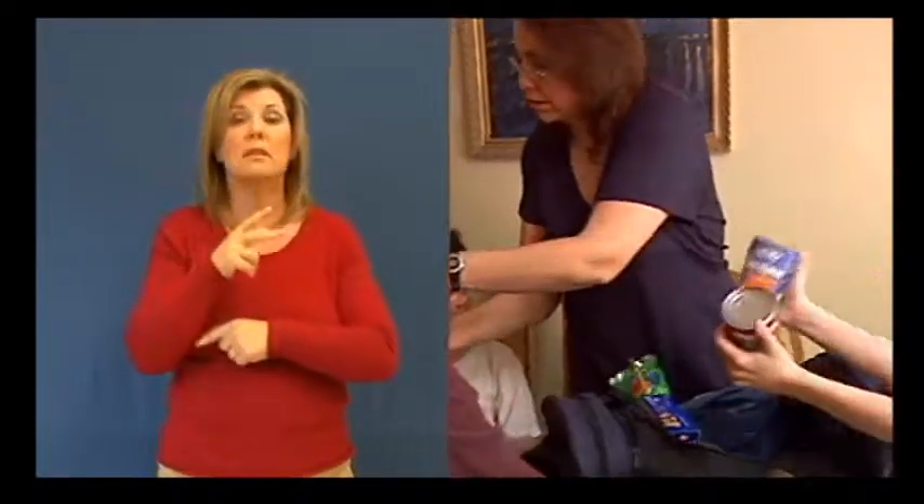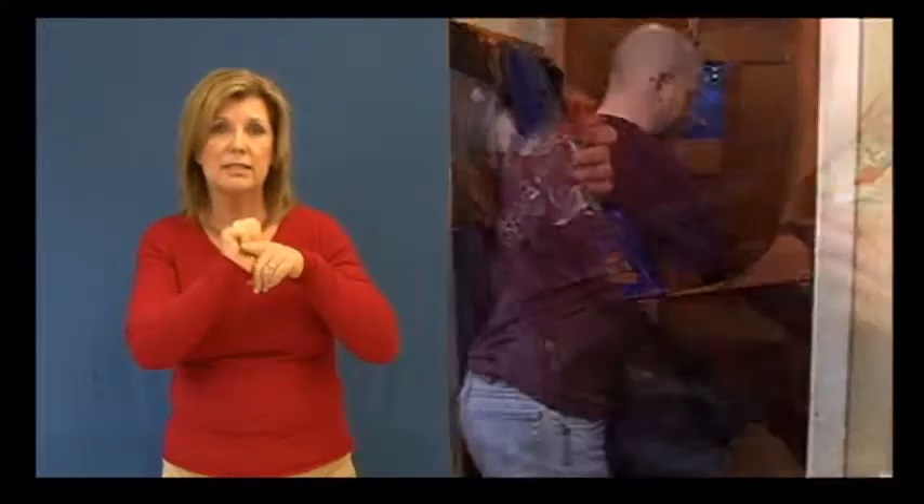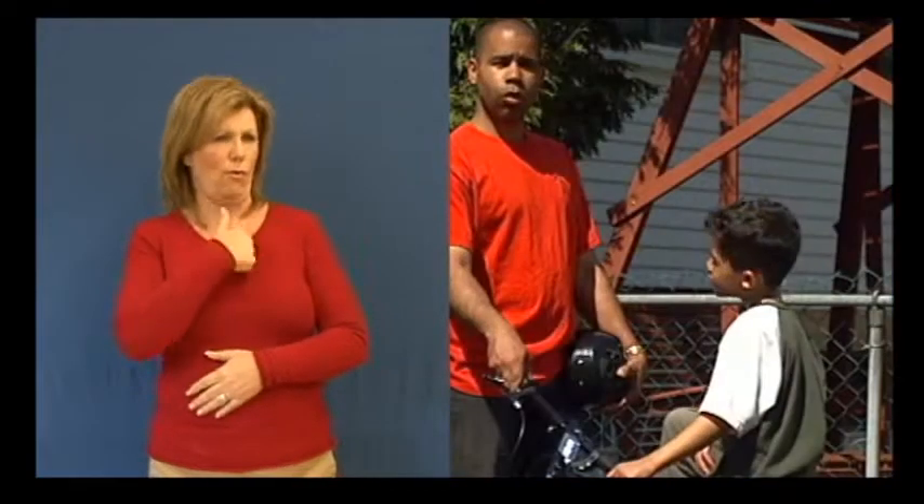Exercising your emergency plan can be a fun family activity and will ensure that you are ready. Emergency preparedness is everyone's responsibility. Visit our website for more information and a detailed content list for your 72-hour emergency survival kit. We are prepared — are you?